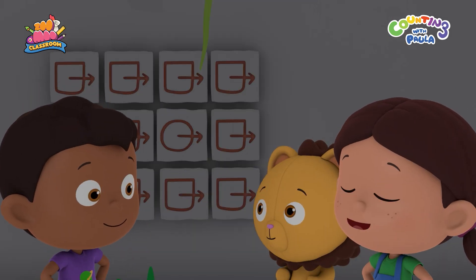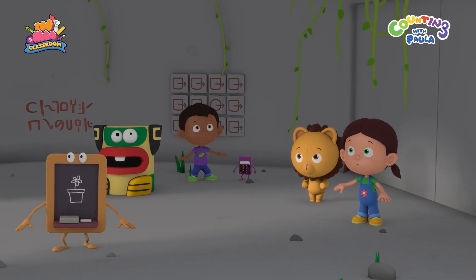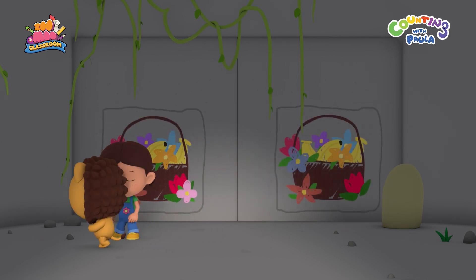It's a circle. You're right! Great job, Tim! Okay, here goes. Oh, dear. What's happening? Wow, look! There's something new on the wall.